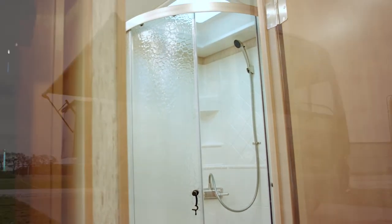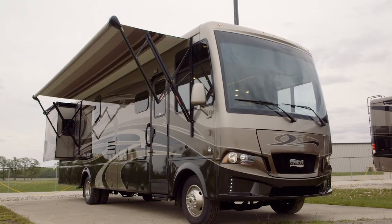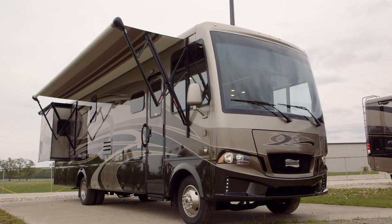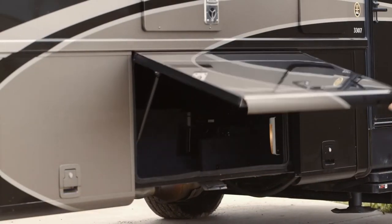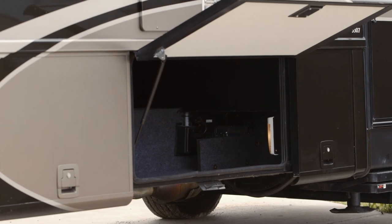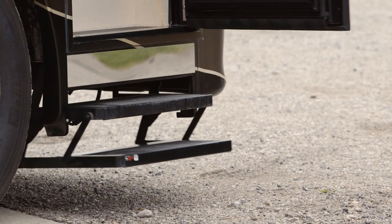The Baystar Sport is built on a 20,500-pound Ford chassis with a V10 engine and 320 horsepower. We've got lit under storage around the unit, which makes it easy for seeing things that are tucked away. We've got automatic entrance door stops.